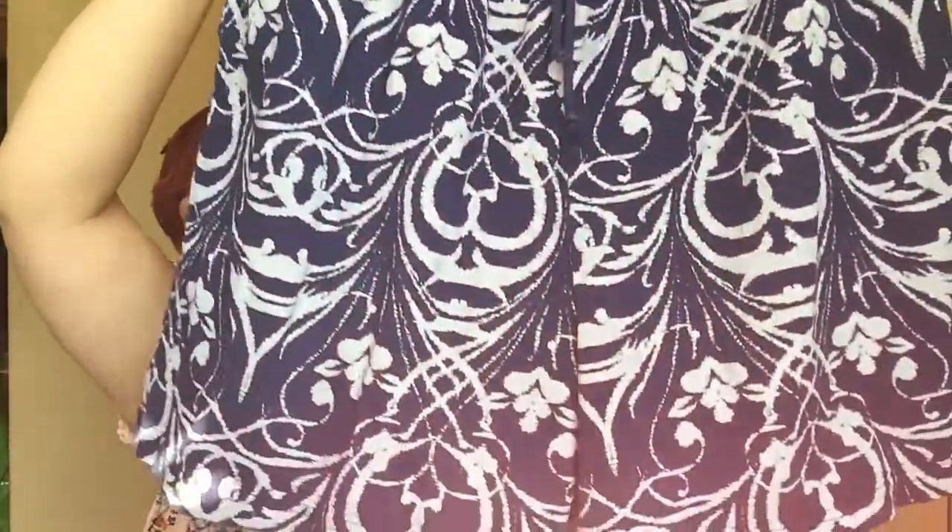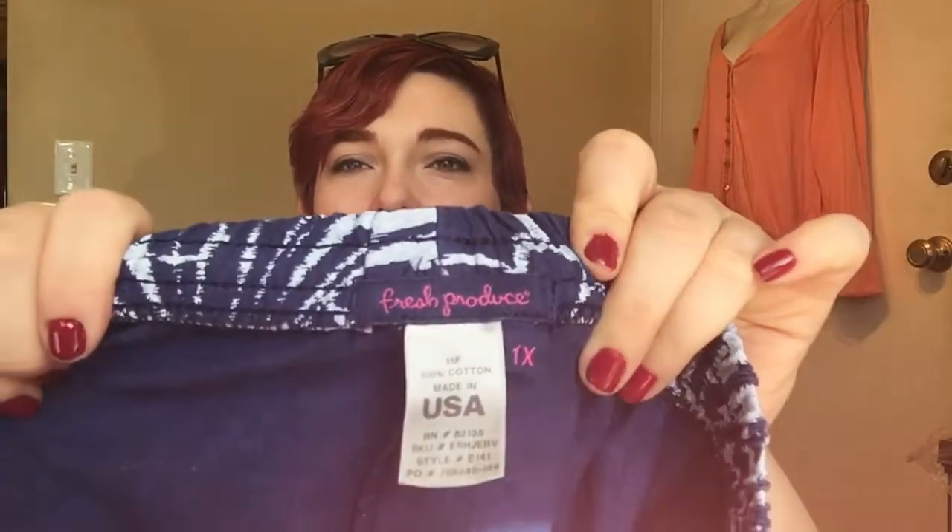I already took the tags off of everything, so I can't tell you what each individual item was, but I spent $45 for everything. The next items — I've sold this same exact item in a different size before — they're just these printed Fresh Produce plus-size shorts. They're all 1X, made in the USA, just kind of pull-on shorts. Fresh Produce sells pretty well for me, especially in plus sizes.